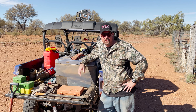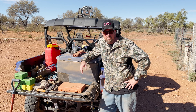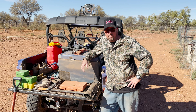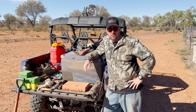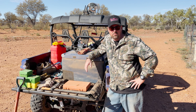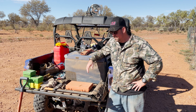G'day guys, Shane here. I'm just with Steve. We're in southwestern Queensland, just on a 130,000 acre cattle station. It's pretty remote out here, so we thought we'd take a few minutes just to show you some of the things that we think are essential if you're travelling around this part of the country, especially if you're hunting and camping and doing what we like to do. So let's have a look.